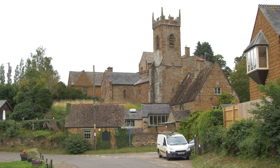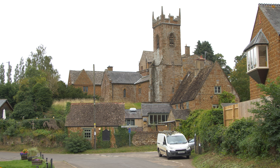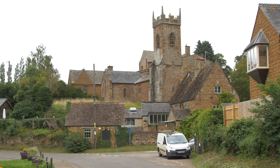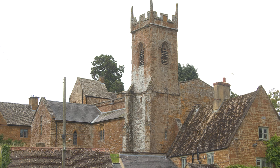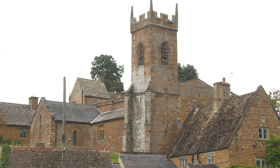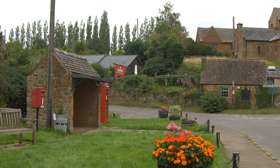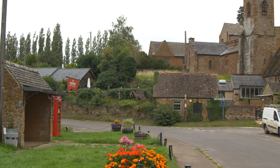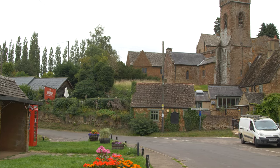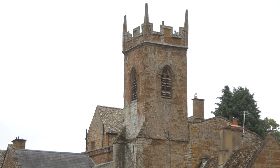As you enter the village of Shutford, what strikes you first and foremost is the collection of obviously ancient buildings on the steep slope of the hill, which create a roofscape perhaps more expected in Europe than in England. The buildings include the church, the manor house and the pub, all on different levels, creating the impression of a sort of medieval skyscraper, in much the same way as the coastal villages of Liguria rise from the sea.